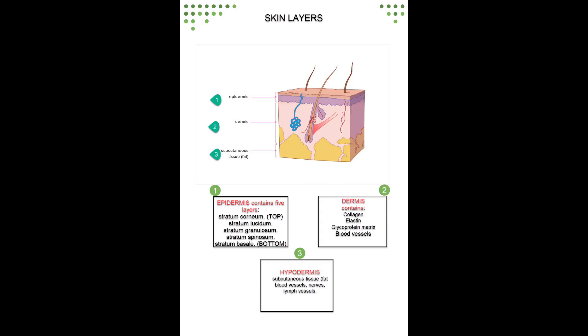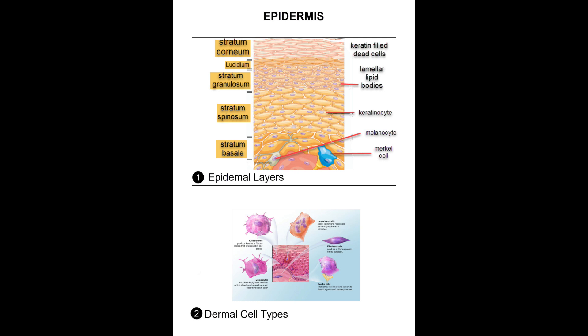The skin consists of three layers: epidermis, dermis, and hypodermis. The top layer, epidermis, is composed of five layers or strata: first, stratum corneum; second, stratum lucidium; third, stratum granulosum; fourth, stratum spinosum; and the fifth, stratum basale.